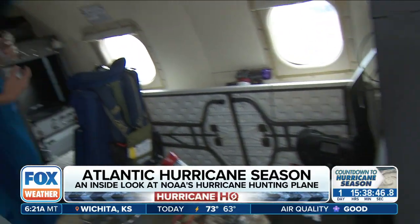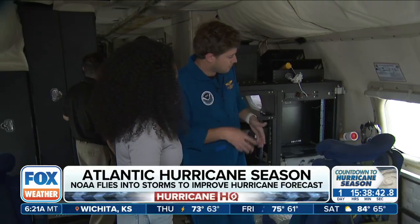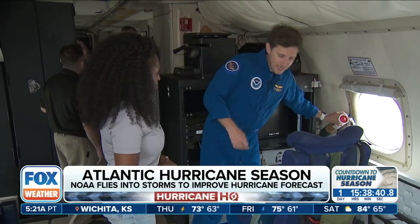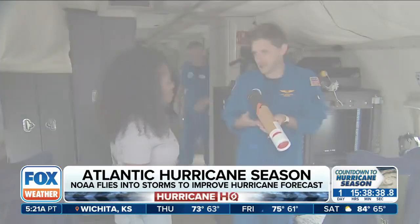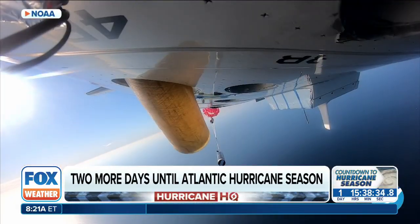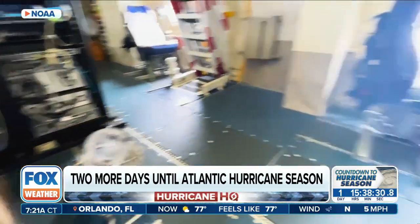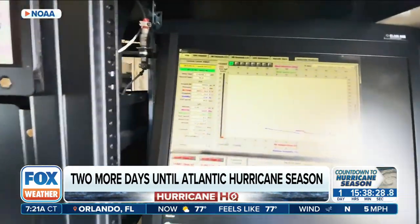This station is where we launch instruments out of the aircraft. Typically an operator will sit here, and as we're flying through the storm, we're launching dropsondes — effectively a weather balloon in reverse. We drop these out of the aircraft; they have a parachute that deploys, and as they're floating down they're collecting temperature, pressure, humidity, wind speed, and wind direction data.